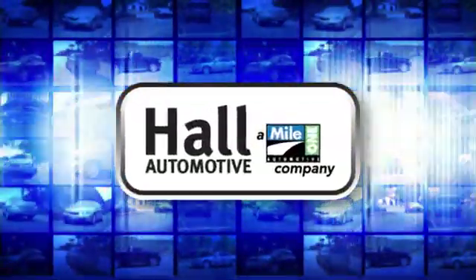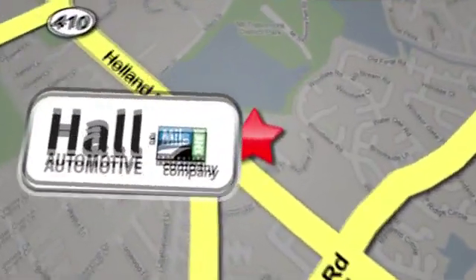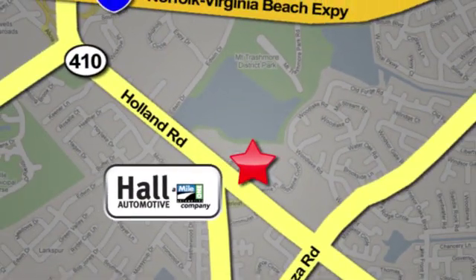Hull Automotive. More cars, great people. Hull Mazda, a Mile One company, is conveniently located at 4372 Holland Road in Virginia Beach.